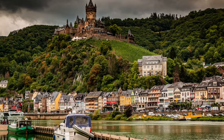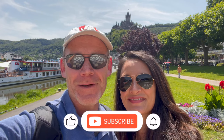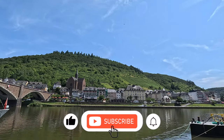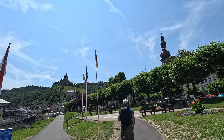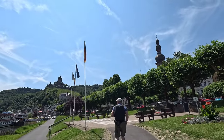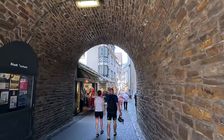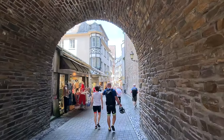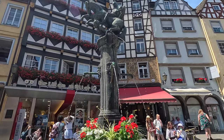Welcome to Cochem. Come along with us as we explore this fairy tale city on the Mosel River in Germany. Flowing through the city is the serene Mosel River, providing a stunning backdrop to Cochem's quaint streets and vineyards. Stroll through Cochem's cobblestone lanes where half-timbered houses and vibrant flower boxes create a scene straight out of a storybook.